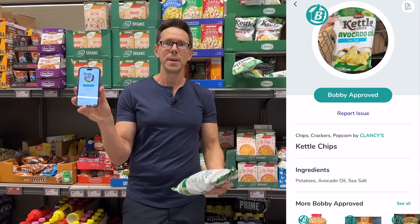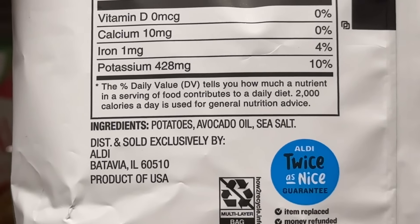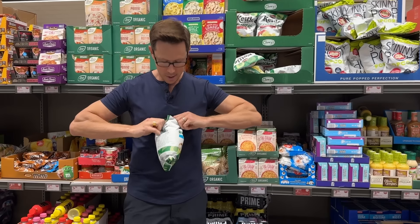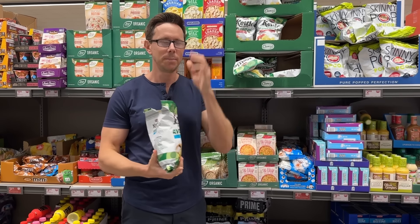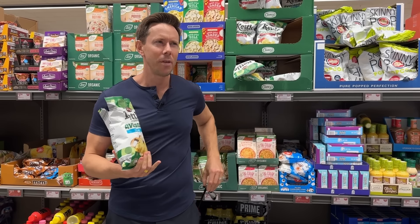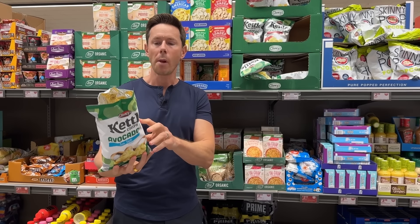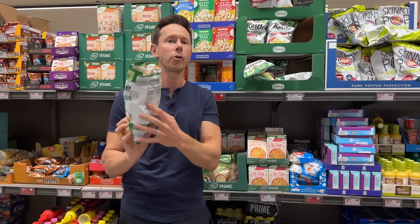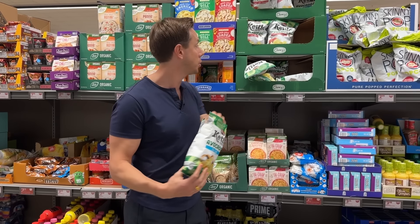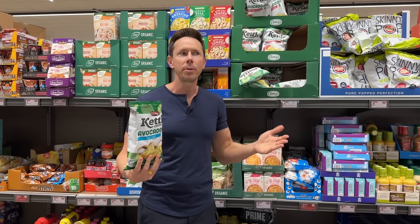Winning with chips! I like the fact they're bringing this back more and more. This is the Clancy's brand kettle chips. They have a lot of kettle chips here, but what are most chips fried in? Processed inflammatory seed oil — sunflower, safflower, canola. These are avocado oil chips. And sure enough, just to make sure, they have the biggest barcodes in the industry. If you scan this one with the free Bobby approved app, it's Bobby approved because the ingredients are potatoes, avocado oil, and sea salt. I'm a little hangry right now, but these are so delicious.